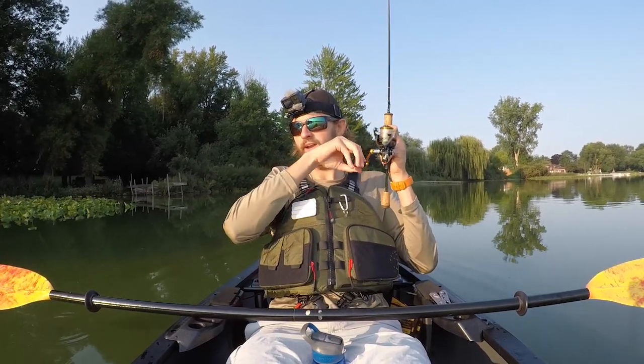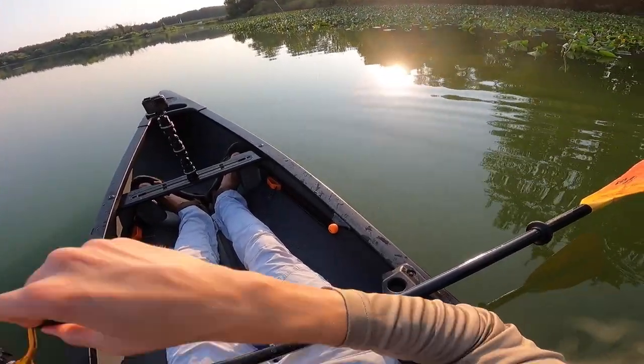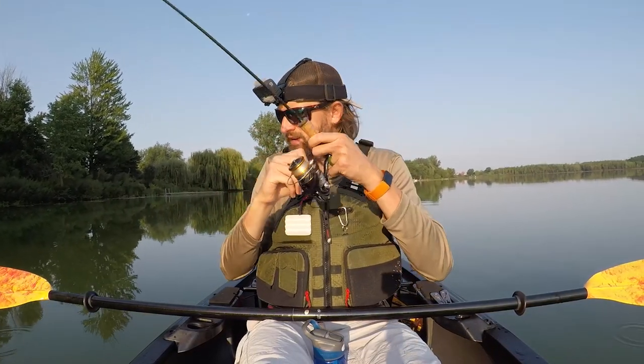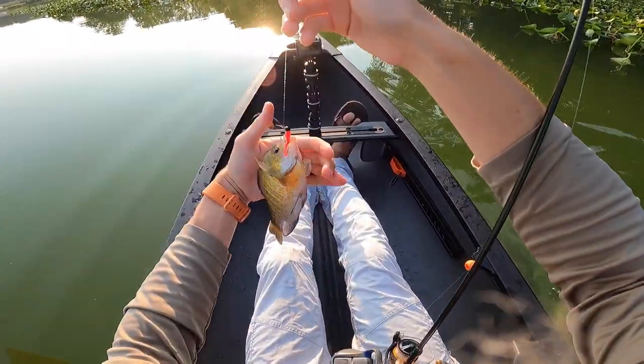What do we got here? This might be a bass — probably a bass — oh, coming at me! No — freaking jumbo bluegill! That's what we're after today!